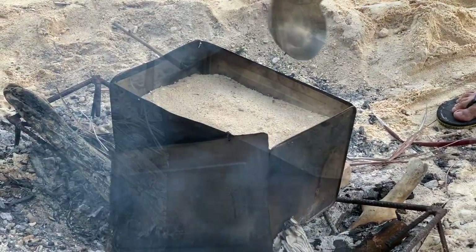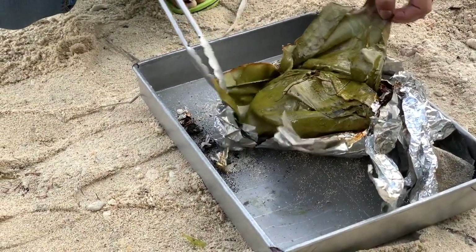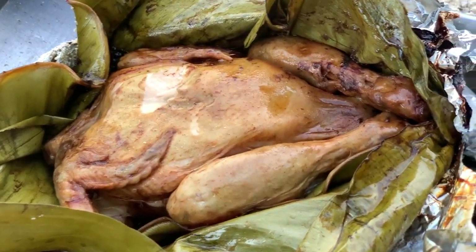Cover the tin can and cook for two hours. After two hours, we now have this beautiful, tender, juicy, smoked-flavored chicken roasted in hot sand.